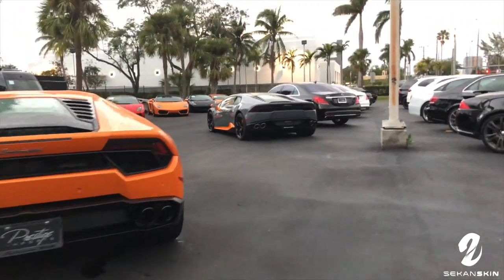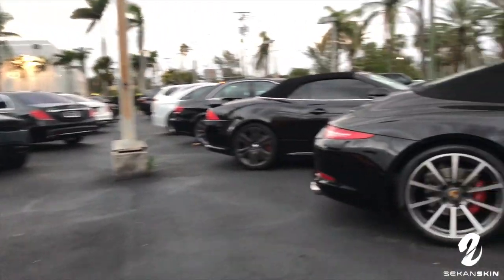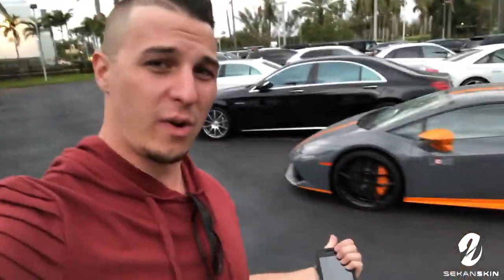So we're out here at Lamborghini Miami checking out some of the cars. Let's see what it takes to buy a Lambo in Miami. Check out some of these — we got a special edition Evo right here, Huracan.